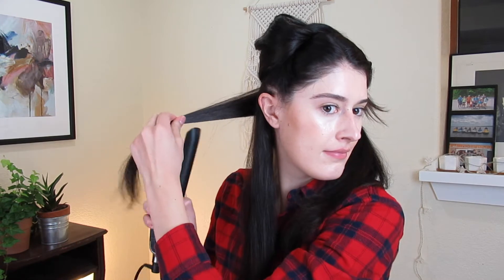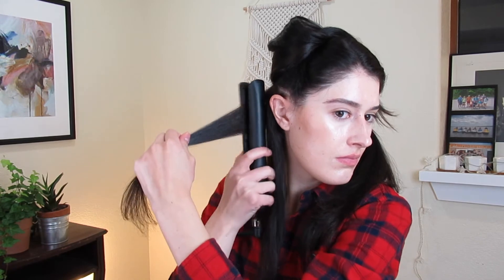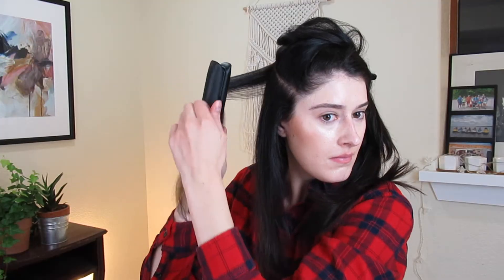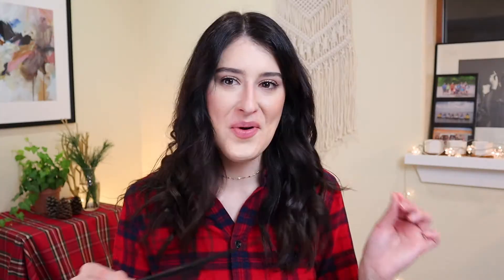Then I will curl one piece at a time with the GHD straightener. I curl one piece at a time with the flat iron by clamping it — I don't like my curls to start right at my head so I'll leave about an inch or two, clamp the hair, and then twist. I leave about an inch out of the bottom as well. This gives it more of a beachy texture instead of like a ringlet curl. With each piece of hair I grab, I alternate directions rotating inward and outward — clockwise and counterclockwise — and I make sure the pieces near my face are curled outward.